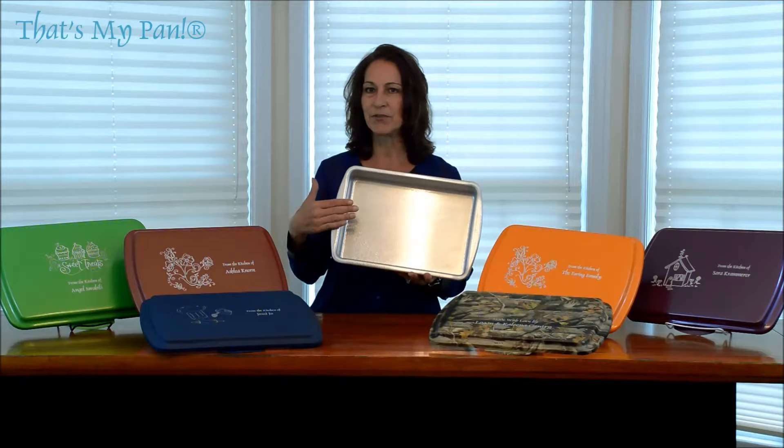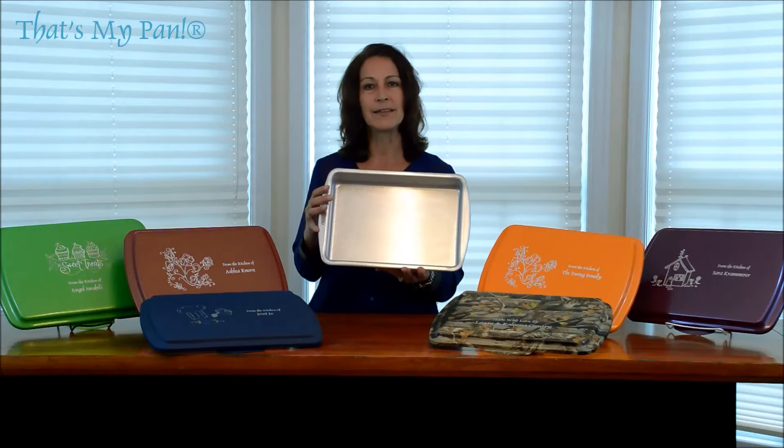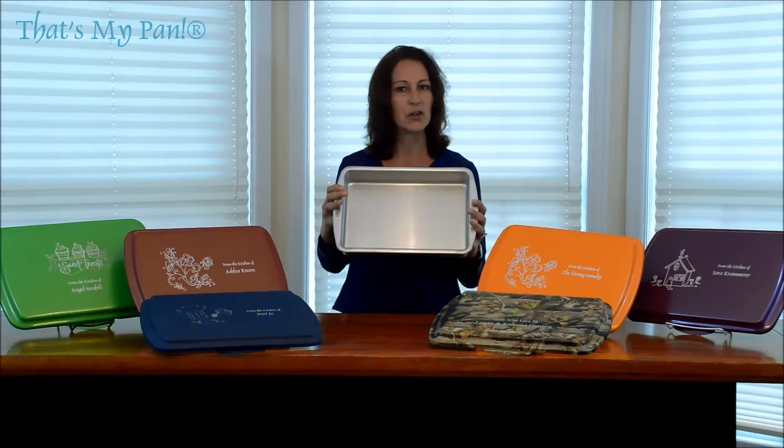Featuring a pebbled finish, this allows things to bake more evenly and releases a lot easier as well. This pan is for the serious baker out there, and it makes a great gift for that hard-to-buy someone.